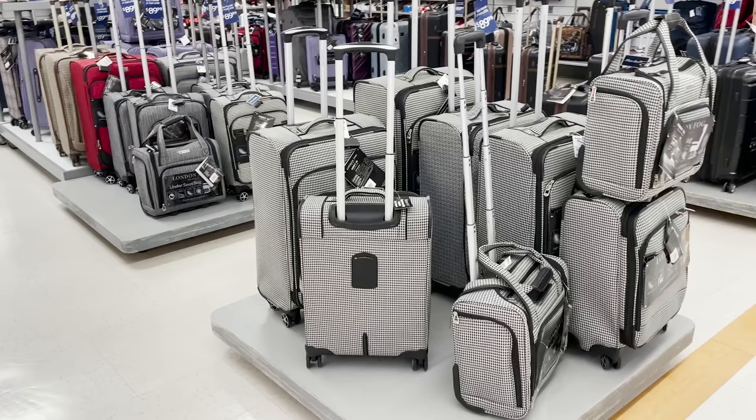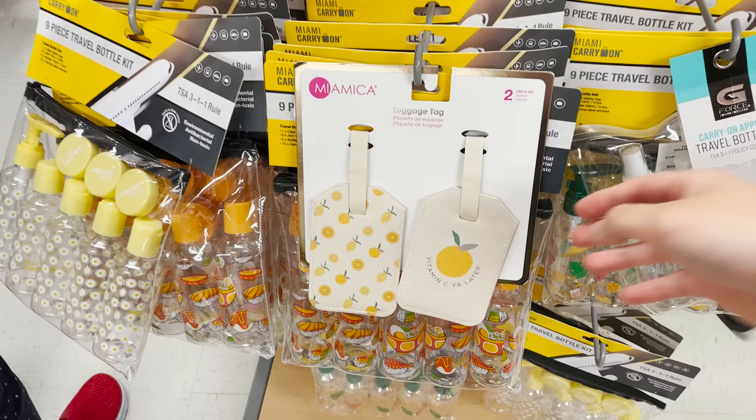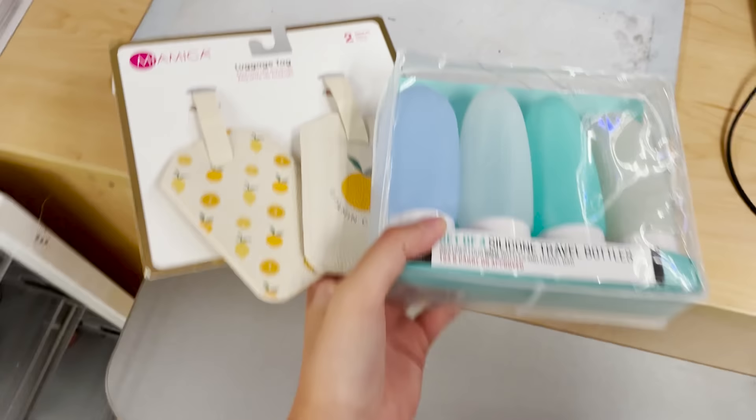I needed to pack for a trip and wanted to go buy some small travel-sized items. I love going to TJ Maxx or Marshall's for these things and ended up finding some cute luggage tags and travel-sized tubes to put my liquids in.